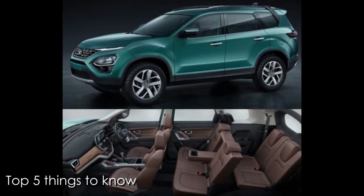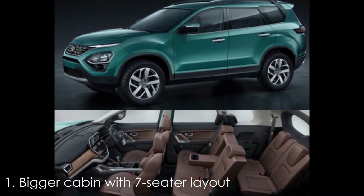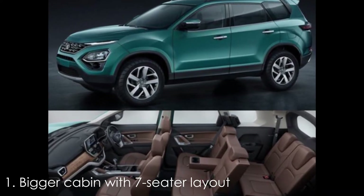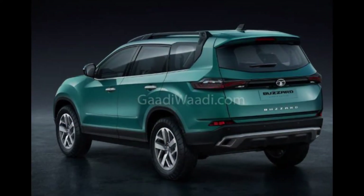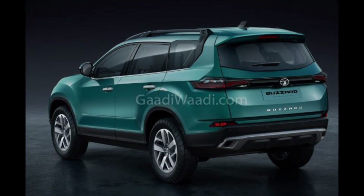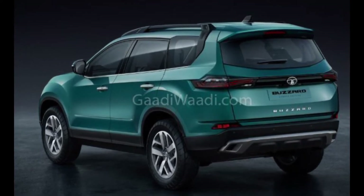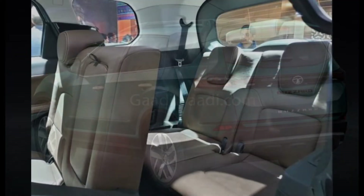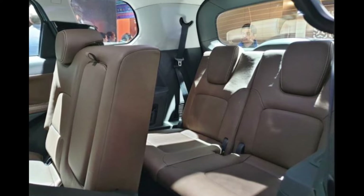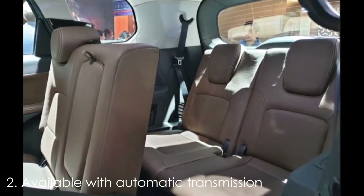Here are the top 5 things that you can expect from the new SUV. First: bigger cabin with 7-seater layout. One thing that has always been a given is that the Tata Bazaar would be larger than the Harrier. The increased dimensions will not only result in a bigger footprint but will also help the carmaker offer a 7-seater layout for the cabin, leading to a roomier interior and an extra row of seats.